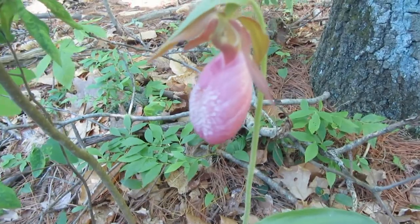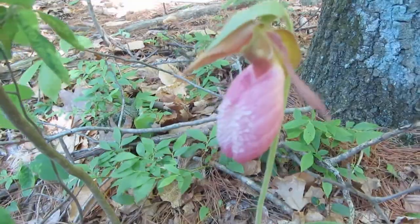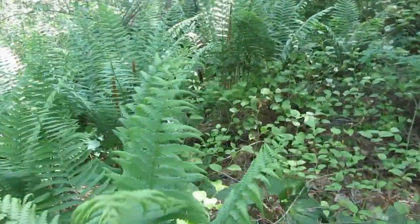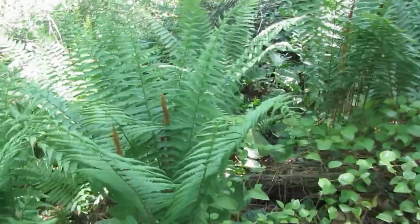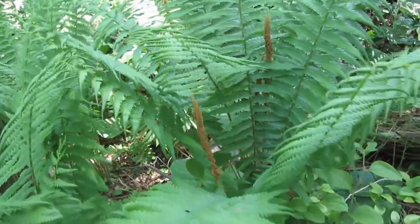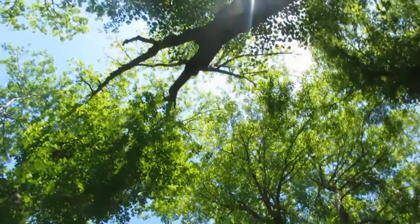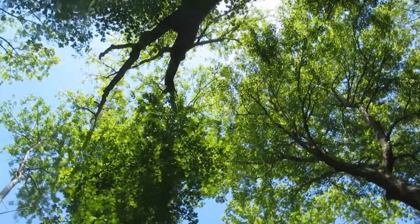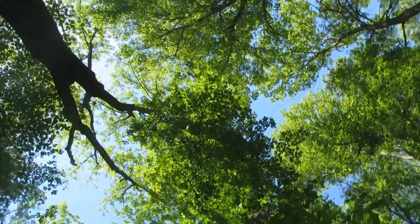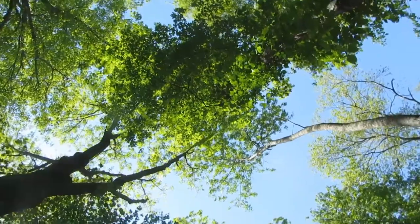Look — a lady slipper! I love this flower. So pretty. The ferns have grown so much since the rain. These are cinnamon ferns — you can see inside here it looks like a cinnamon stick. I love ferns. It's so nice to see all these leaves; it's been a long time waiting for them. Beautiful.